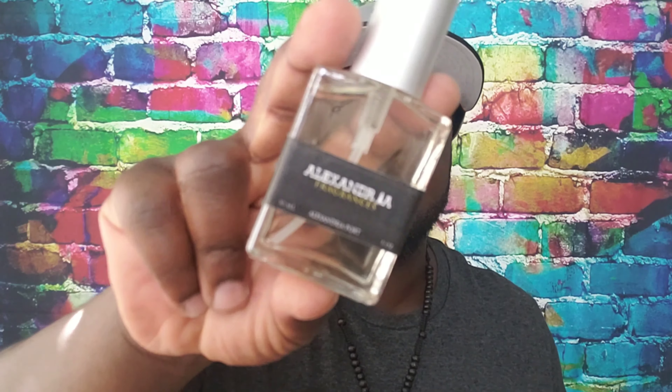This is not going to be a full review — this is just an unboxing, first impressions. So the first one is Alexandria Port, which is their inspiration of Tom Ford's Neroli Portofino. The spray is real good. It smells really good — I think it almost smells spot-on, pretty close. I'm going to have to get a sample of the Neroli Portofino and compare.